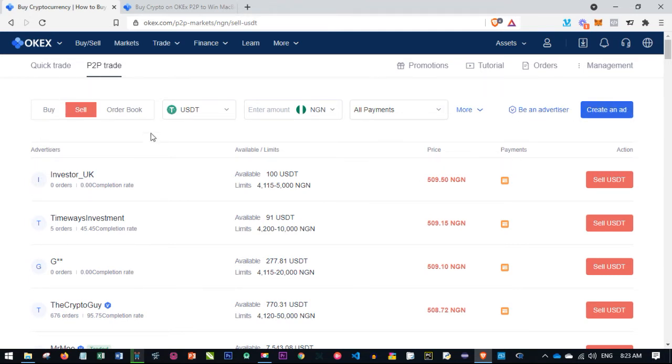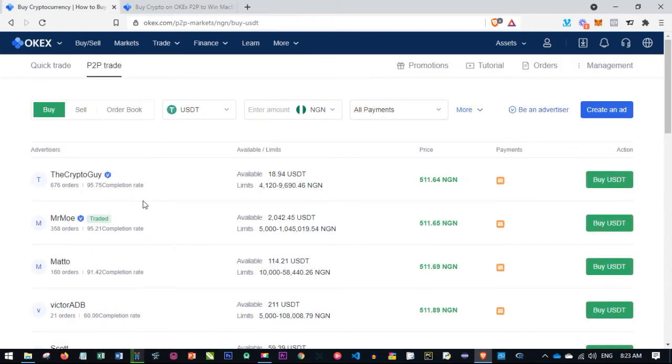This video is about how to buy with the P2P platform in order to qualify for the ongoing promo. So let's say we want to buy crypto. I want to buy USDT — you click here and select the type of crypto you want to buy. I'm selecting USDT, and you can see the offers. This person is ready to sell at 511 naira — the currency is NGN because I'm in Nigeria.